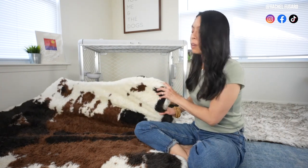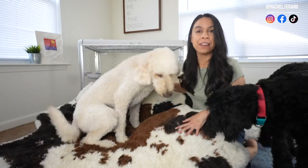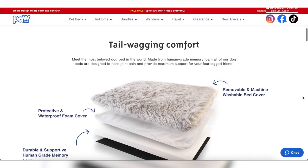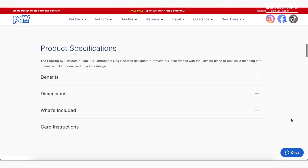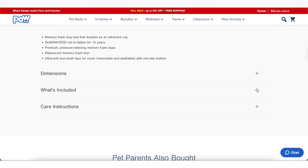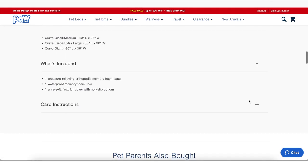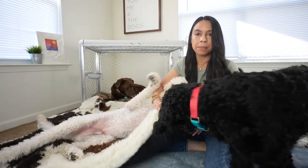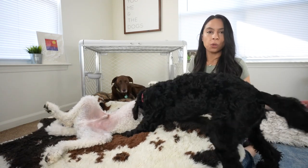I love this bed because it doubles as a rug — it looks like a fancy rug, but it also doubles as a dog bed. What's great about it is it has a washable removable cover and a water-resistant inner slip cover, which has been wonderful when potty training Marlo because she did have a couple of accidents and thankfully it did not soak through to the foam. It also has a non-slip grip bottom, so if you have it on a hard wood or tile surface, it's not going to be sliding all over the place.